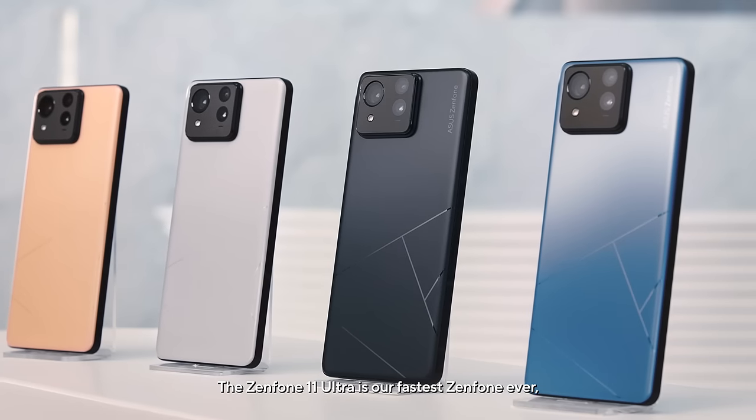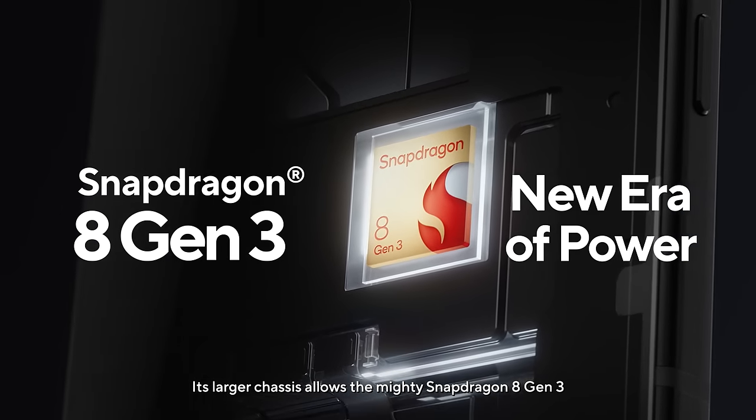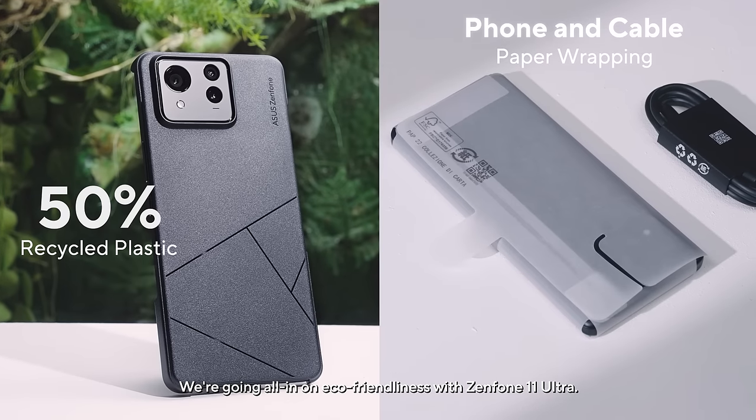The Zenfone 11 Ultra is our fastest Zenfone ever. Its larger chassis allows the mighty Snapdragon 8 Gen 3. We're going all-in on eco-friendliness with the Zenfone 11 Ultra.